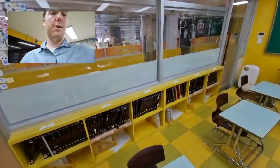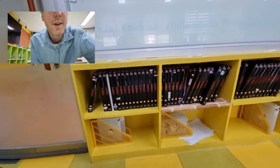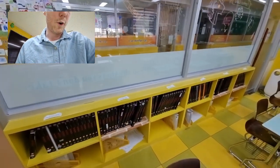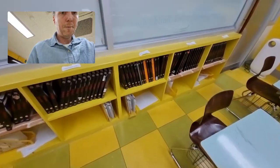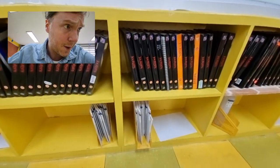Here are some cubbies where the students can keep their stuff. This is the reading book that makes the core of the course — it's called Journeys. And just below there are the notebooks, and it looks like some students are keeping some extra work down there too.